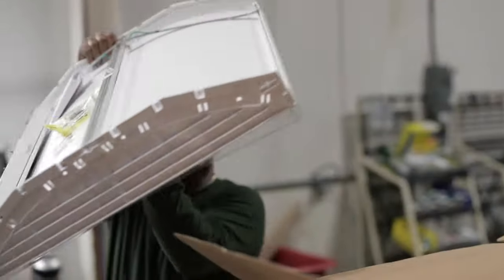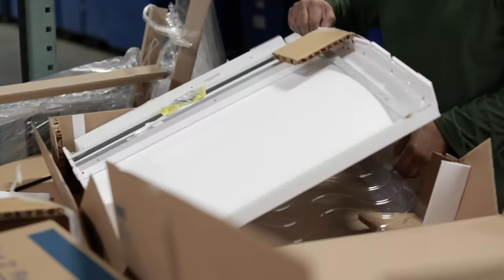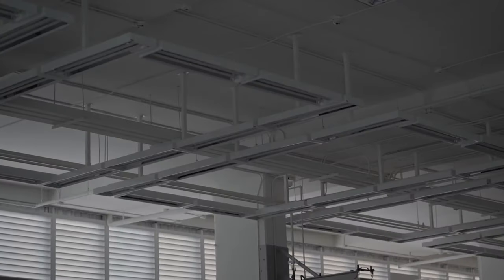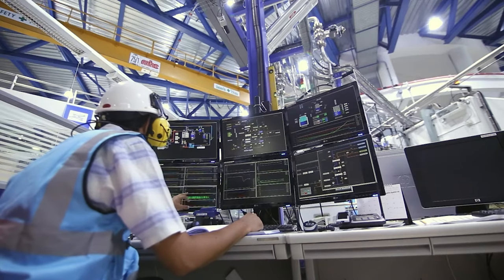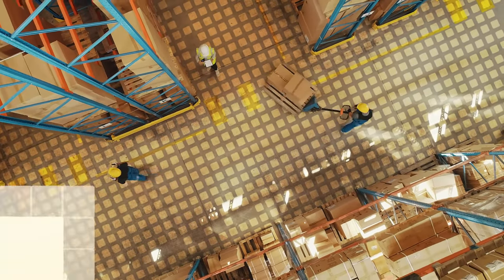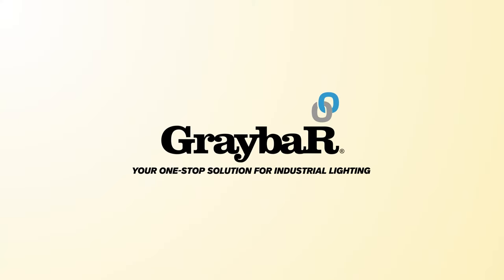The best part is that with Graybar's Industrial Lighting Product Experience and Nationwide Logistics Network, we're especially equipped to help you assess, design, implement, and manage your successful lighting project. Don't just take it from me — connect with a Graybar Lighting Specialist today.